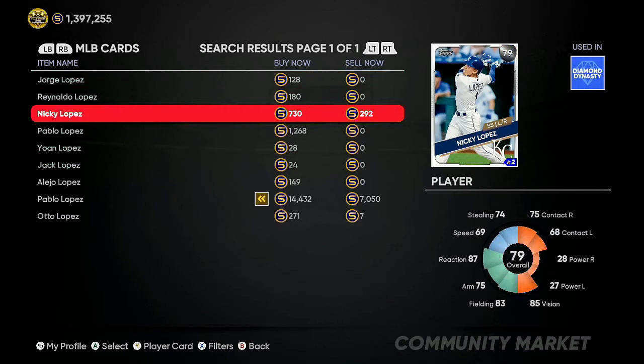Another good card, only one point away from 80 overall, is Nicky Lopez at only 292 stubs. His buy-now is already at 730, trending toward being upgraded. Over the past seven to eight games Lopez has 14 hits with a home run and four RBIs — two hits per game showing a lot of consistency as a switch hitter. Even if you buy at 292 stubs and resell, you're making 350 to 400 stubs each time. If he gets the plus-one, you're walking away with about a 600 stub profit per investment — 30, 40, or 50 of them is an easy 40 to 50,000 stubs.